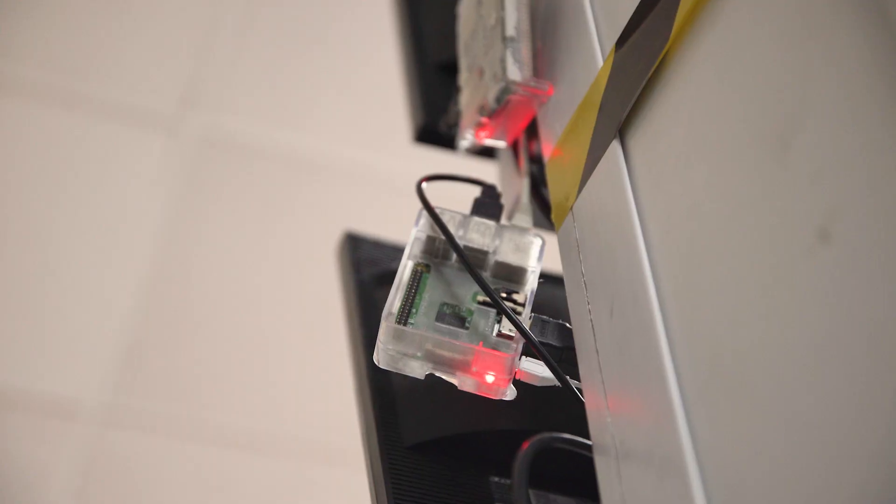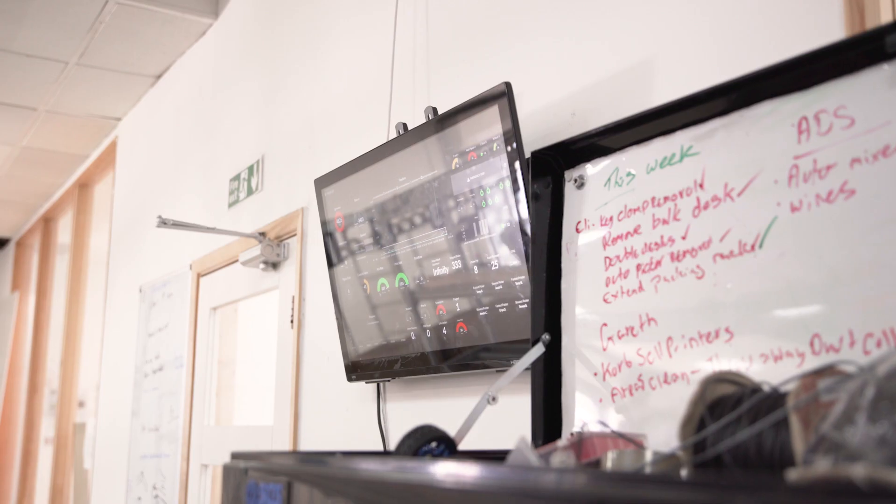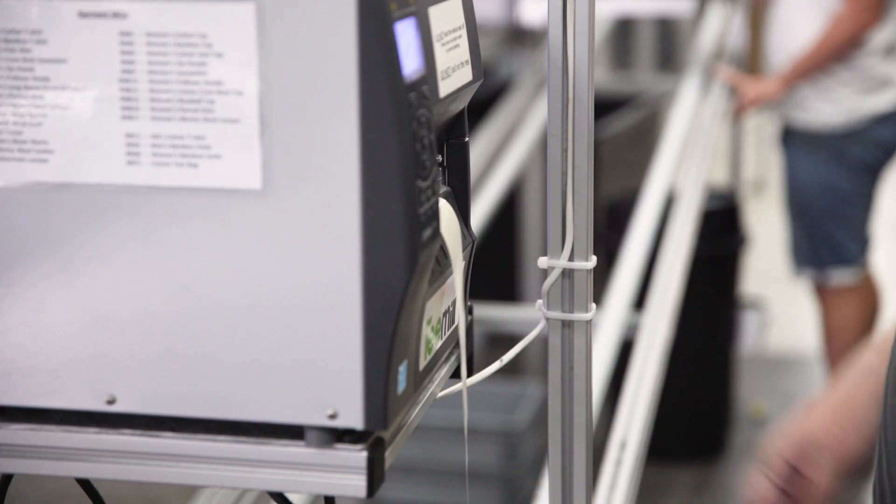Today on site there are well over a hundred Raspberry Pis and they do all sorts of different things: control displays, act as servers, control lights, process raw data, control machines, interface with people. You can use the Raspberry Pi and just get computing into a place very, very efficiently.